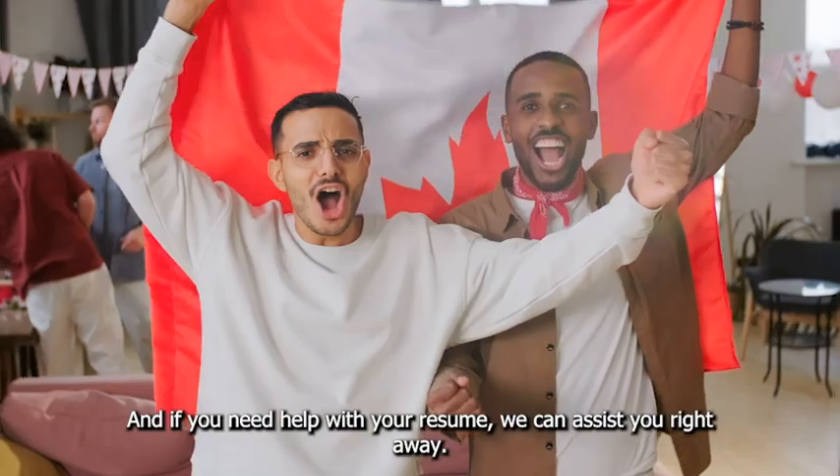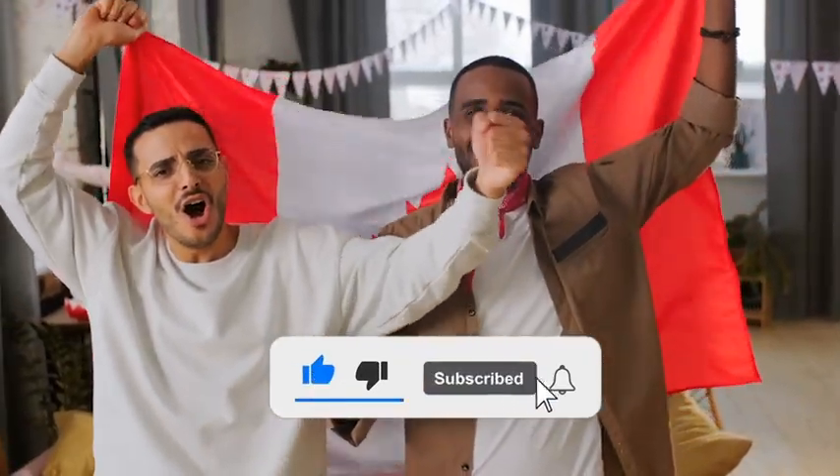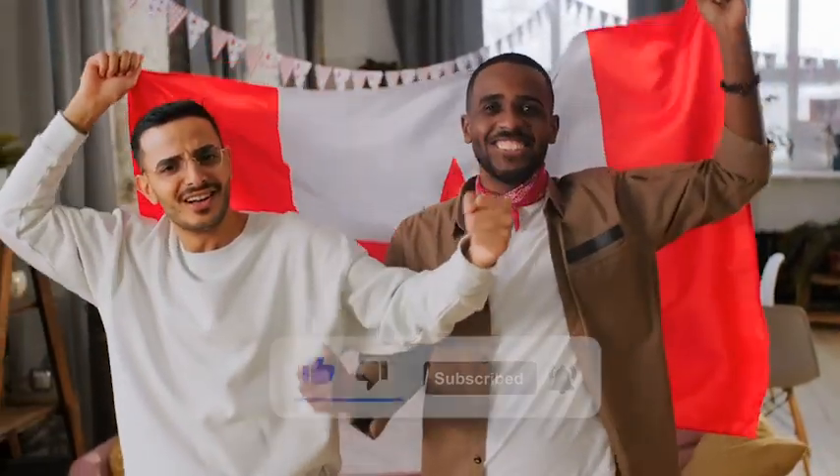If you want us to handle the hassle for you, join our Telegram channel and enjoy the benefits of joining today. Don't forget to like, subscribe, and hit the bell icon for more job updates and opportunities. Thanks for watching.